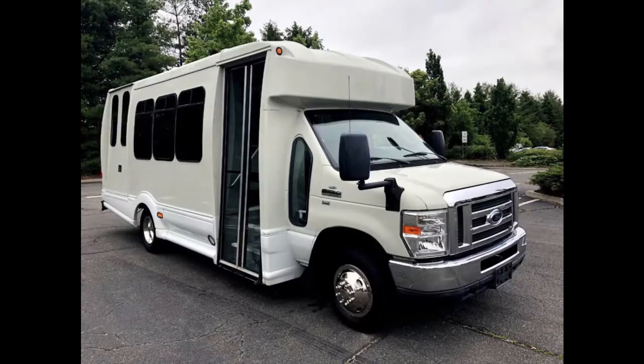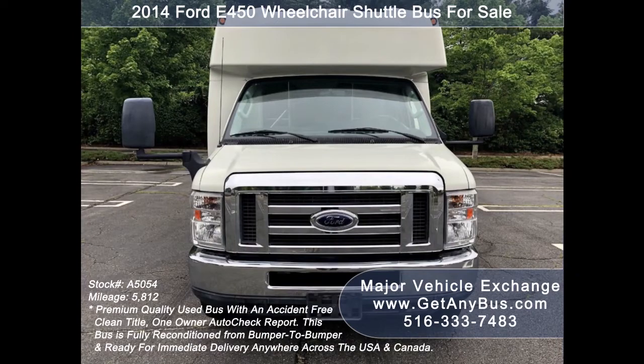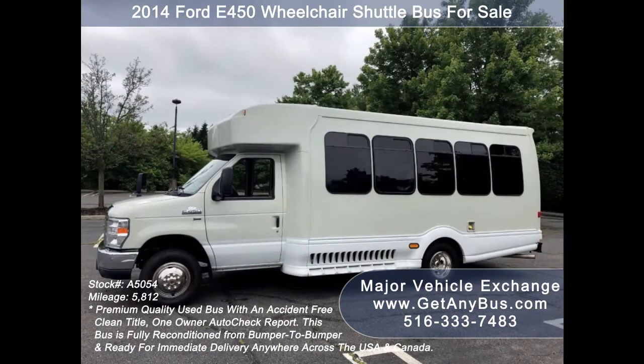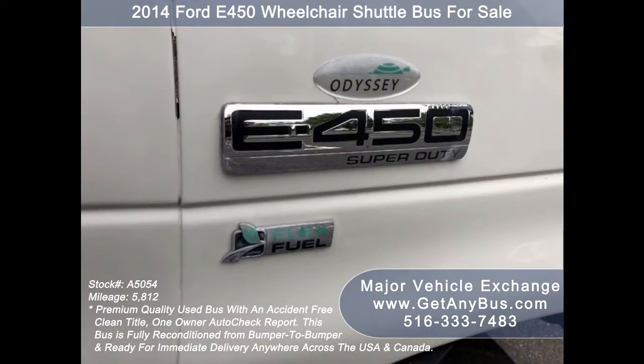Major Vehicle Exchange presents a 2014 Ford E-450 wheelchair shuttle bus for sale, stock number 85054. This used recreational bus for sale has an accident-free clean title, one owner AutoCheck report. It can accommodate up to 15 passengers plus driver and up to two wheelchair positions. This bus is fully reconditioned and ready for immediate delivery.